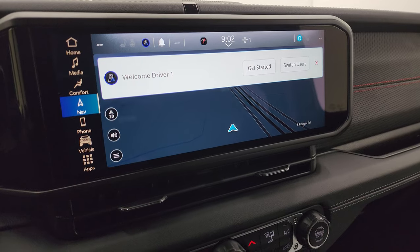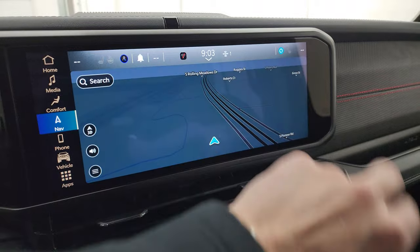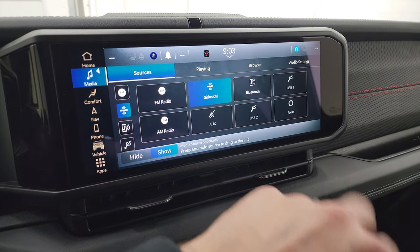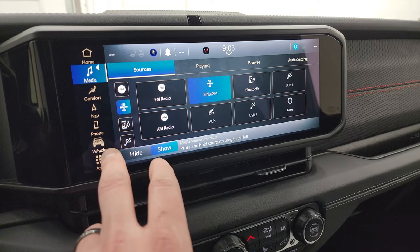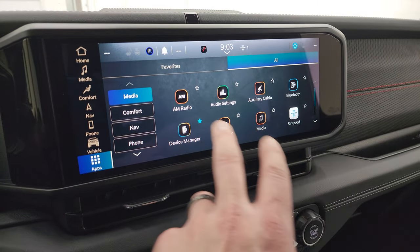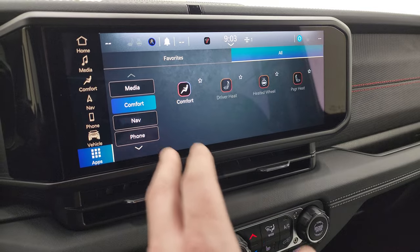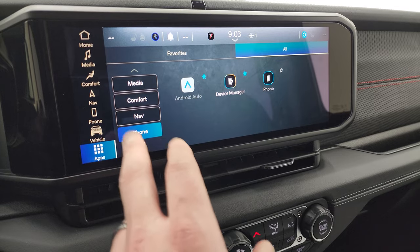This has the 12.3-inch Uconnect 5 touchscreen radio with the factory navigation system. This is supposed to be five times faster than the Uconnect 4 system. It has AM, FM, and SiriusXM radio capabilities, as well as USB, AUX, and Alexa hookups. You get all your different apps on here — off-road pages and various shortcuts to comfort, media, navigation, and phone.